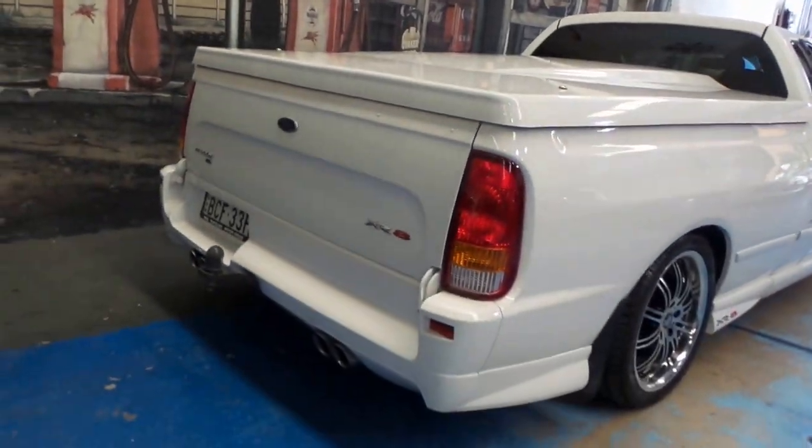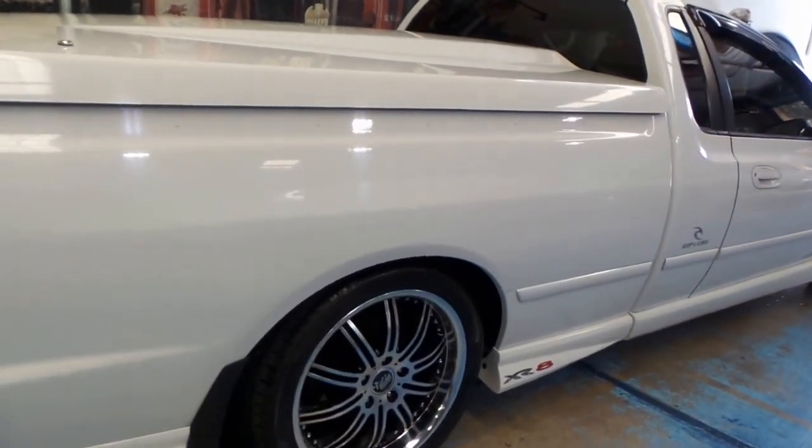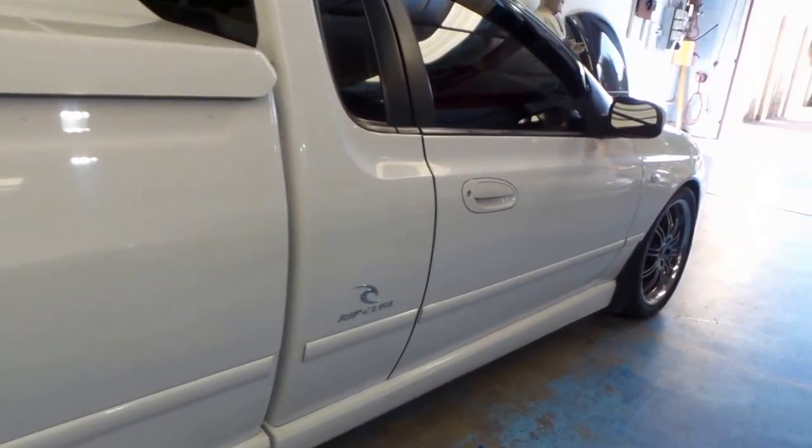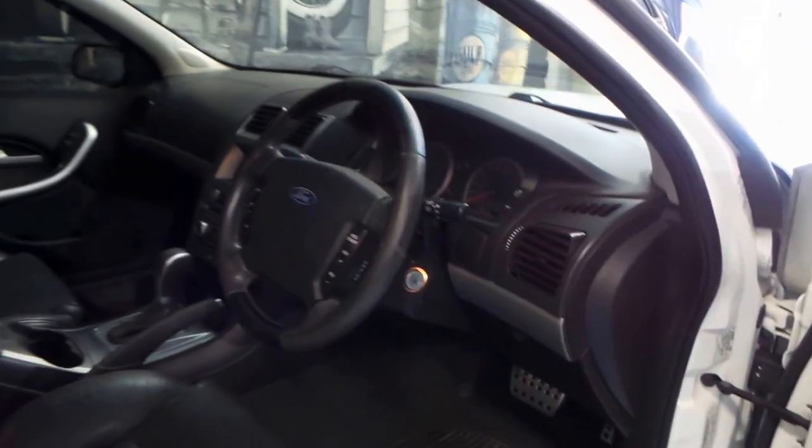The car's registered in New South Wales — four exhaust pipes, tow bar, colour coding everywhere. The white with the black leather looks absolutely fantastic, and it has travelled 129,000 kilometres from new and does sound absolutely fantastic.